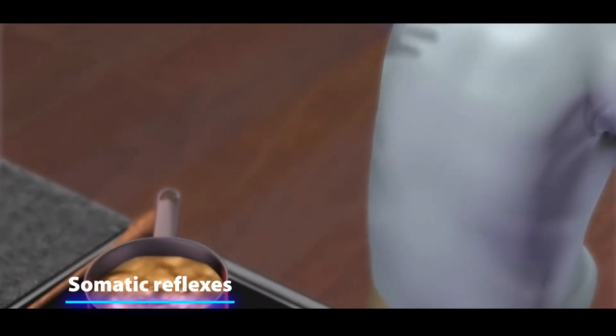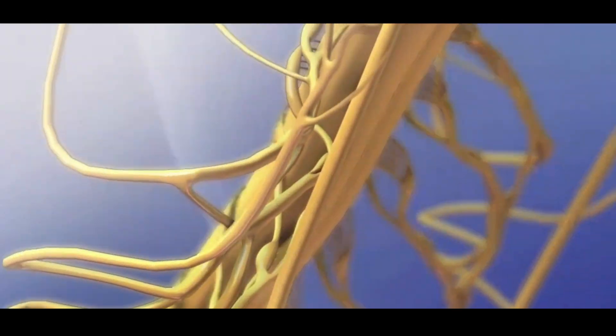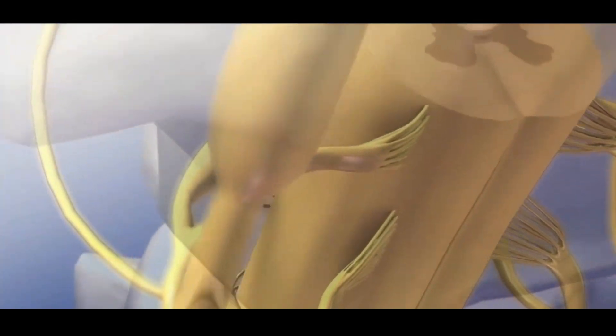In the case of somatic reflexes, like pulling your hand away from a hot surface to avoid being burned, the signal just needs to reach the spinal cord, and a motor response can be initiated without the need for processing in the brain.